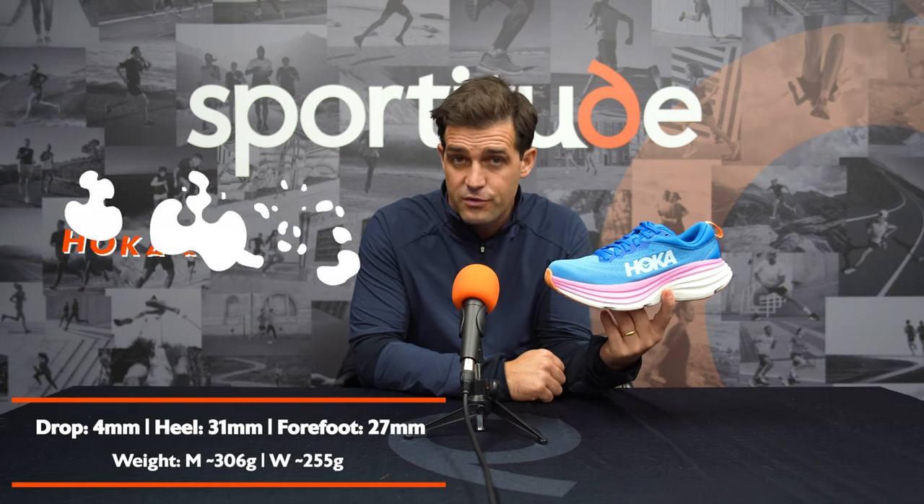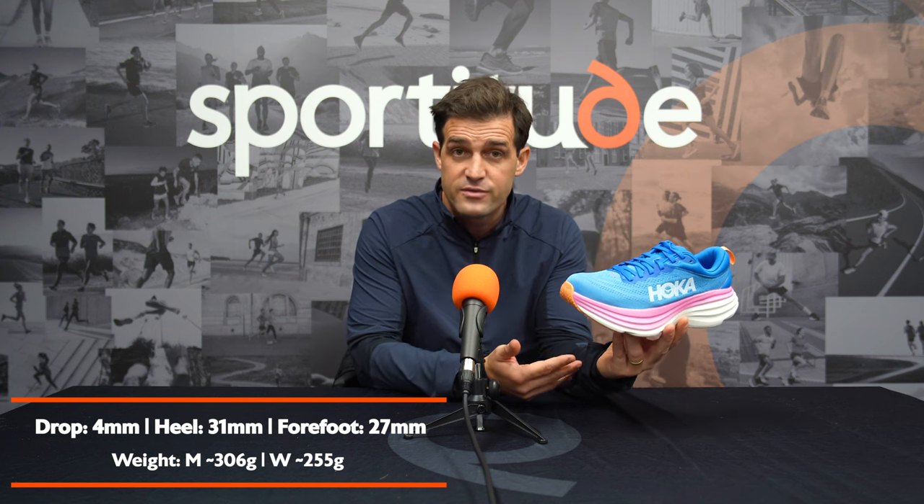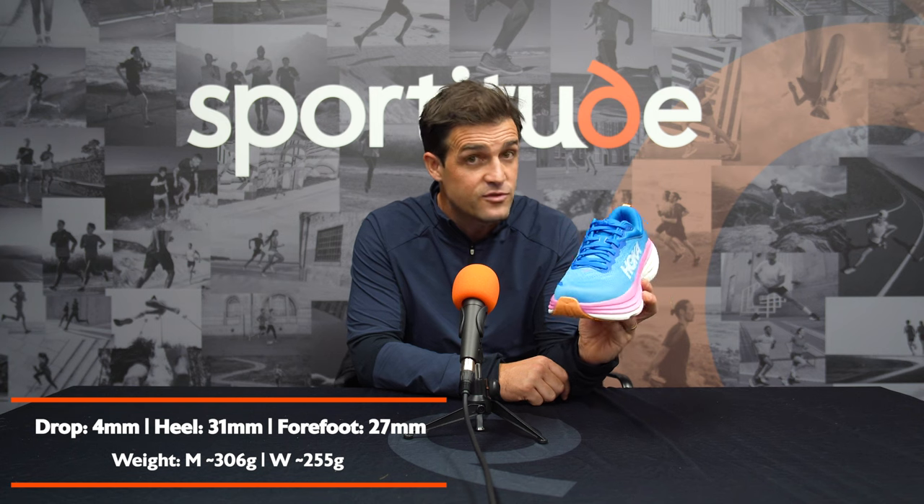Let's start off with the most cushioned shoe in this top selection. We've got the Bondi 8 right here. Stats first — it is a 4mm offset, 31mm in the heel, 27mm through the forefoot, and that's the same for men's and women's. The weight of the shoe is pretty light all things considered: 306 grams for men's size nine, 255 grams for ladies' size seven. This shoe is extremely plush under the foot, very cushioned from entry right through to release. It has a rocker feel through the forefoot, giving an easy release at toe-off which makes jogging those easy kilometres extremely comfortable. It's also available in widths, which is always a win.